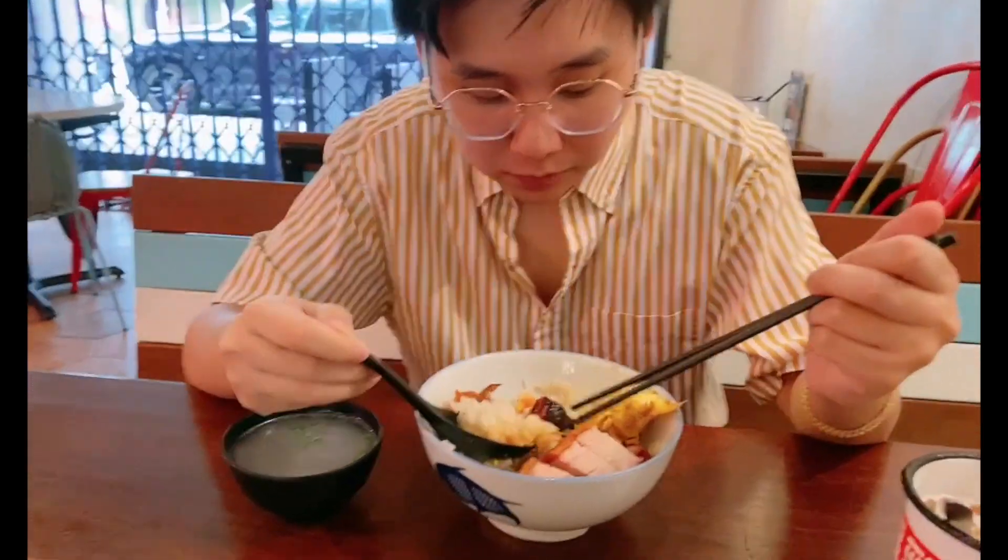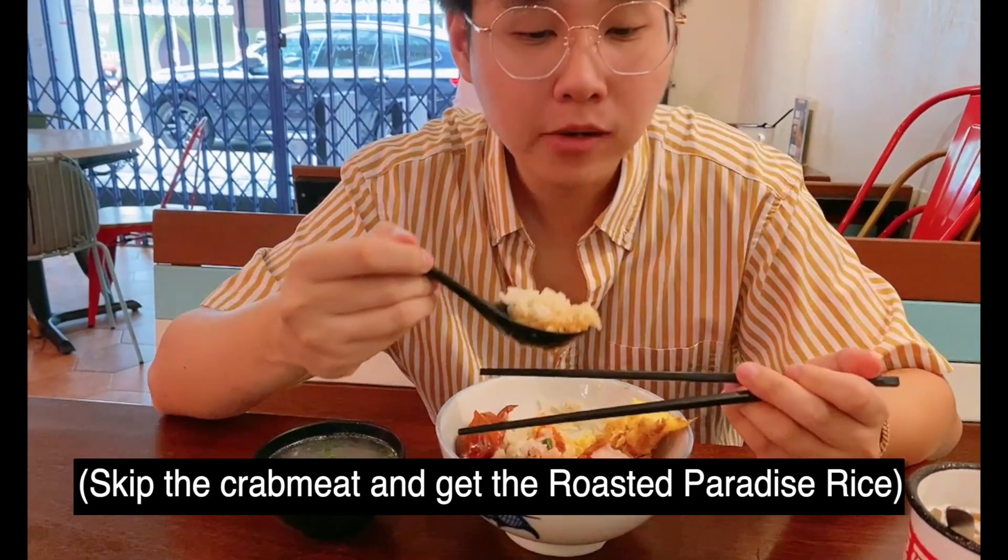Would you recommend ordering the crab meat again? How about the normal bowl? It's herbal for the bowl.